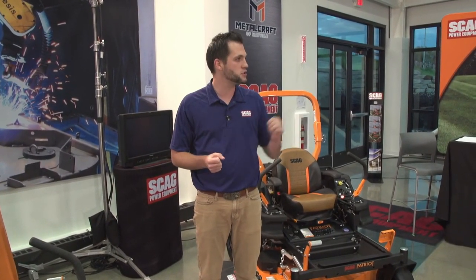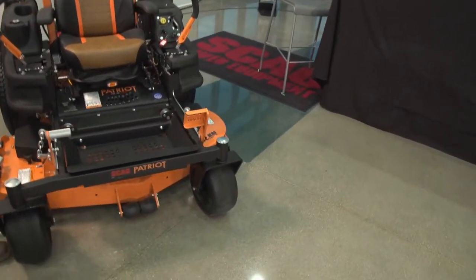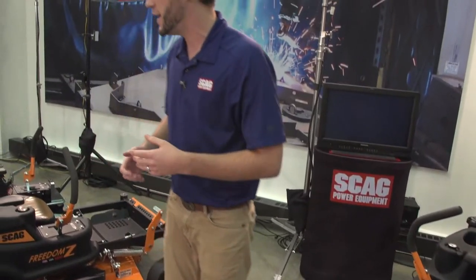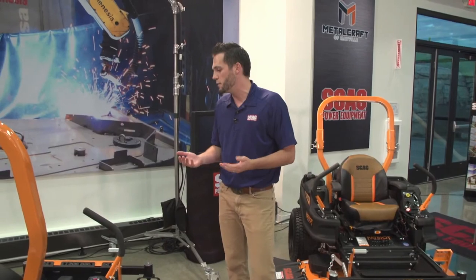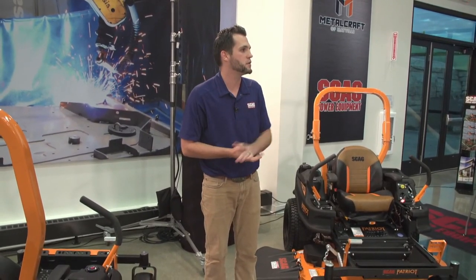The SWZT, Liberty Z, Freedom Z, and Patriot are all getting a branded cutter deck — you can see the logo right on it. Nothing has physically changed on this cutter deck. When it originally came out it was only on the Freedom Z and it never got a formal name — we heard it called the Freedom deck, the bullnose deck, the commercial deck, the standard deck. We gave it more credibility because it's a great-performing deck being used in many more places. That will be the hero deck moving forward.